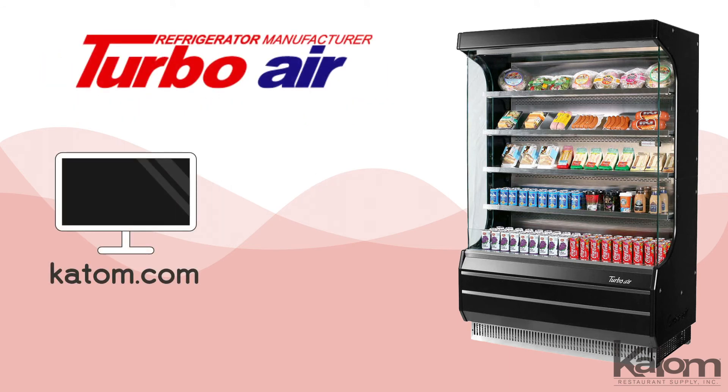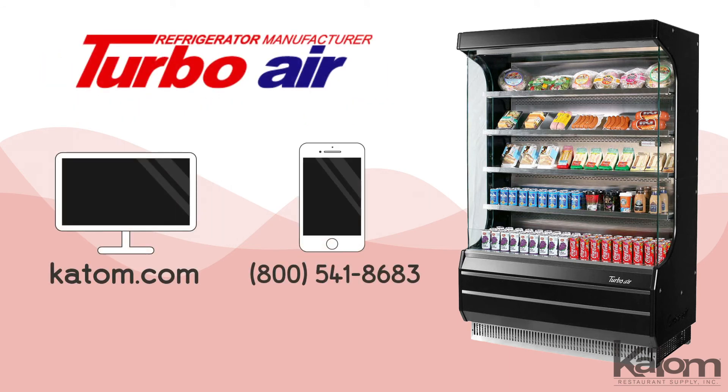Visit katom.com or call our customer care team to learn more and to add a Turbo Air merchandiser to your operation today.